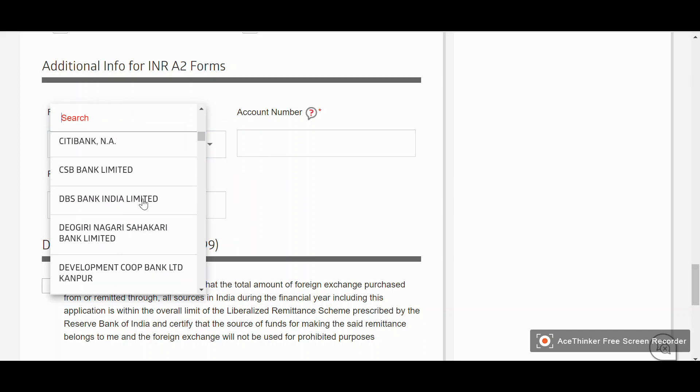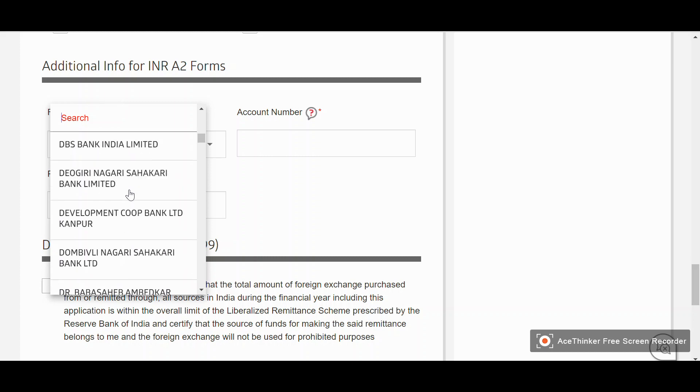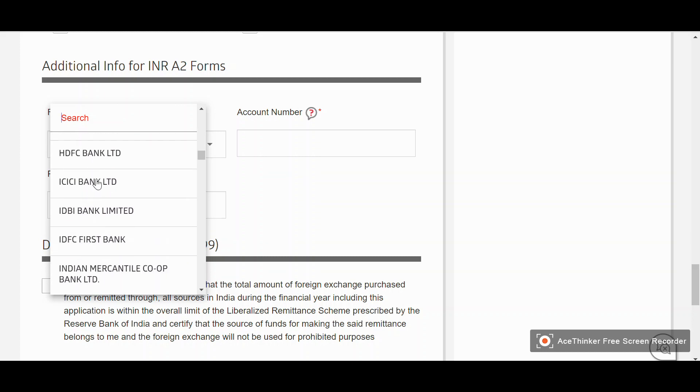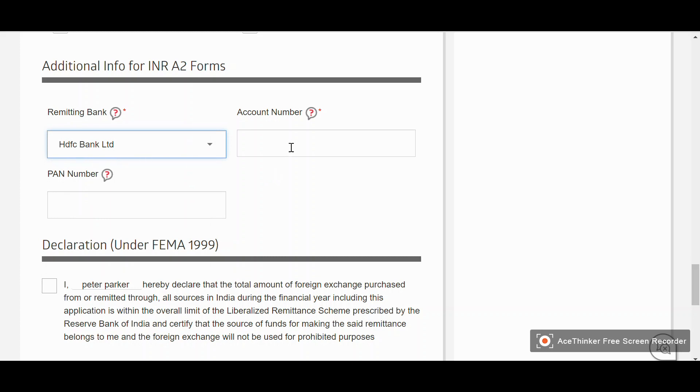This next part is very important: the remitting bank. Make sure you are selecting your own bank — that is, the student's own account — because if you pay the GIC from your parents' account or someone else's account, they will reject your GIC certificate. If you have a joint account with your parents that is fine, but ideally make sure it is the student's own account. Enter your bank name — for example, HDFC Bank Limited — along with your account number and PAN number.